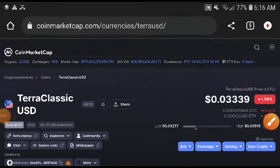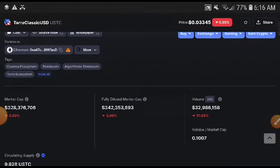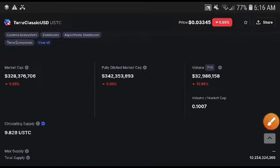Hey, what's up classic USDC coin holders, welcome to another brand new video. In this video we will talk about the price target of USDC. If you are new to my channel, please subscribe and press the bell icon for video notifications.